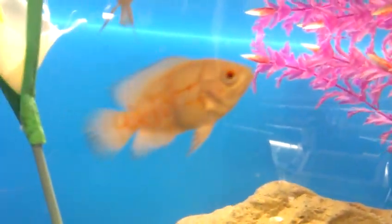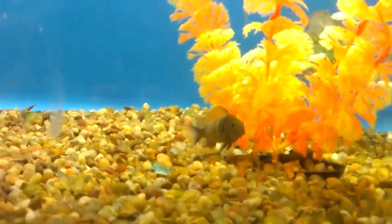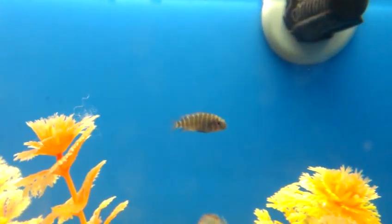Some blood parrot cichlids. Albino tiger oscars — here is another albino tiger oscar. I love these guys, they're pretty sick. Now there are assorted cichlids. These yellow banded mori cichlids are really cool guys. There's a baby right there for you guys — you see?